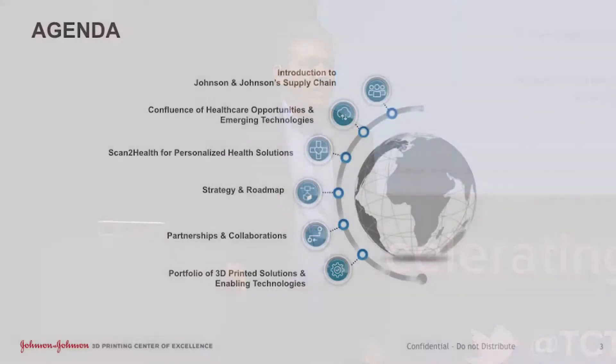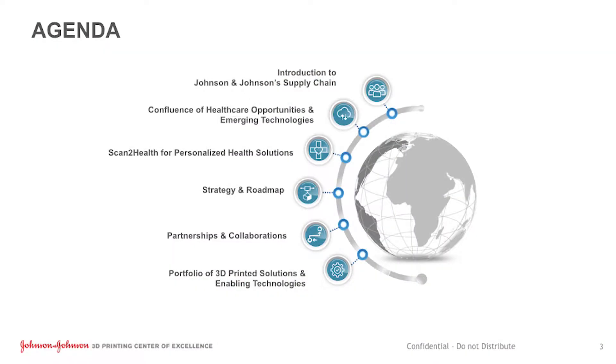Specifically I'm going to talk about what's called the personalized health solutions. I think it's a great application for healthcare where additive technologies like 3D printing can make a huge difference. And then I'll go into a bit more about what we are doing and the strategy, show a little bit about the portfolio of projects we are working on, and then close it out from there.